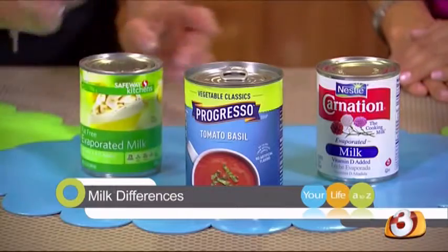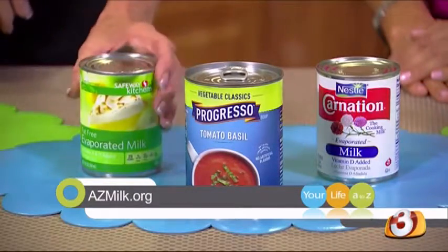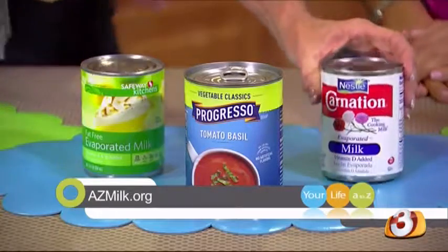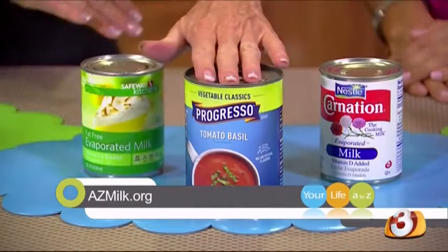Evaporated milk comes in whole and non-fat, and it is also heated to reduce some of the moisture, but no sugar is added. It's used more to thicken and make something creamier — you can put it in soups to make a thicker, creamier soup, or in sauces.